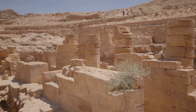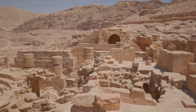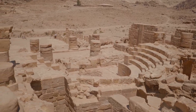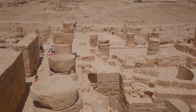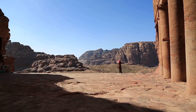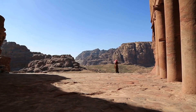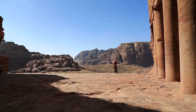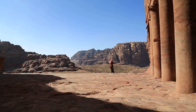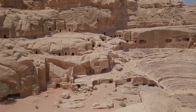This water management system was the lifeblood of Petra — so advanced it sustained an entire civilization in one of the driest places on earth. The Nabataeans engineered a network of channels, cisterns, and aqueducts that captured and stored precious rainwater, ensuring a steady supply throughout the year. This ingenious system allowed Petra to support a large population, agricultural activities, and even luxurious gardens.